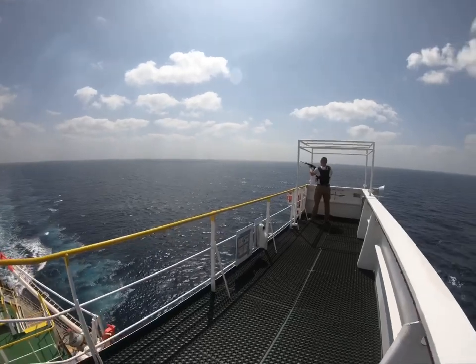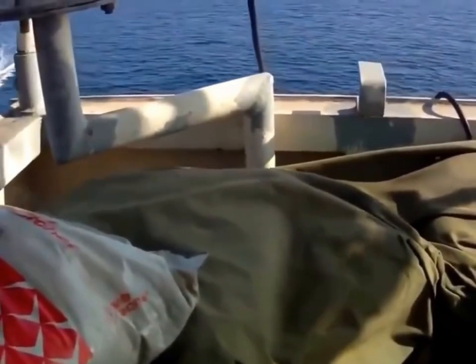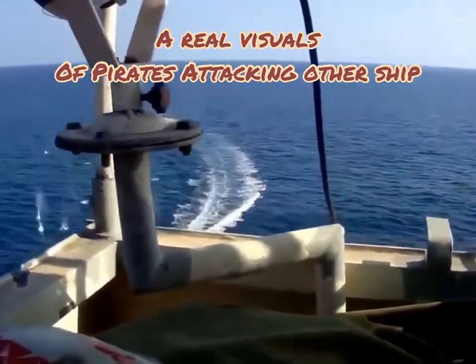I wanted to show you how a security drill is being conducted on board prior to entering high-risk pirate-infested areas. You can see the security guards trying out their weapons — just a sneak peek of how the drill is being conducted and how we defend ourselves.